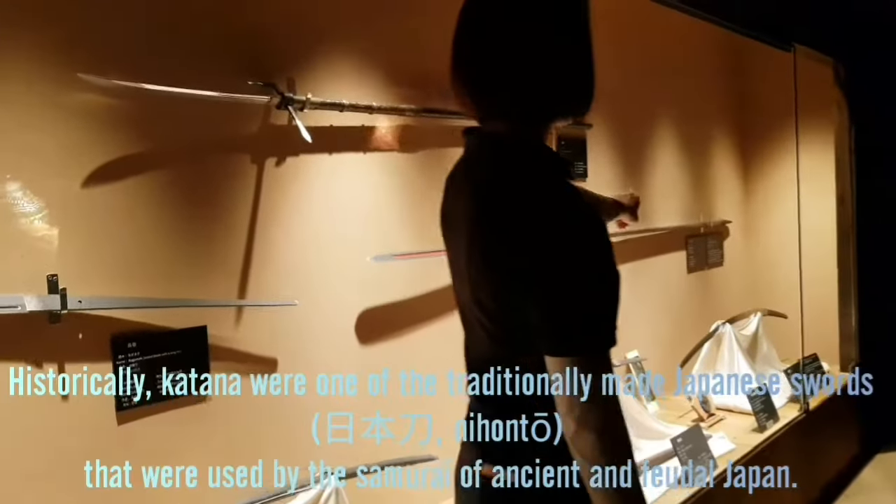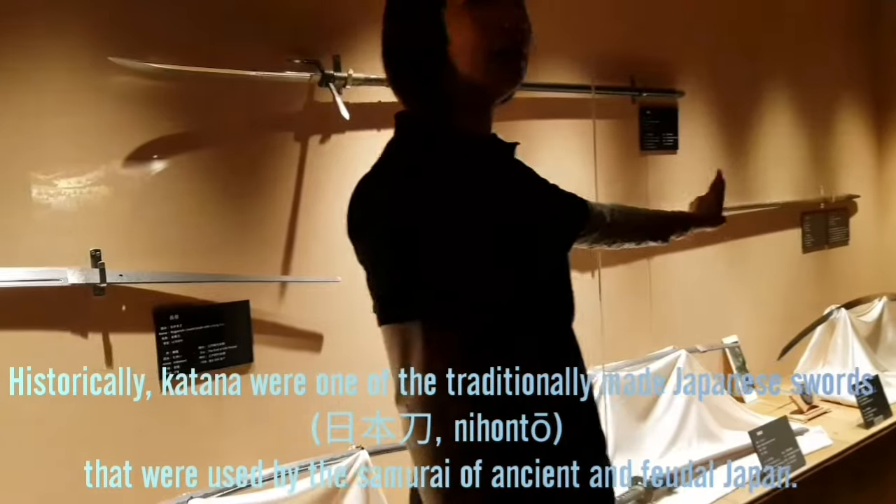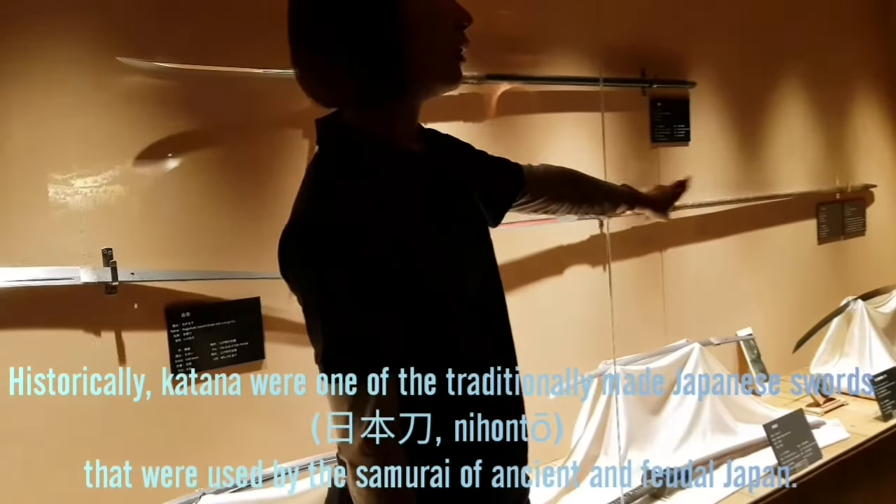This is a spear, and this spear was decorated with oyster — it's oyster shell. So it's just a display piece, not the functional one.